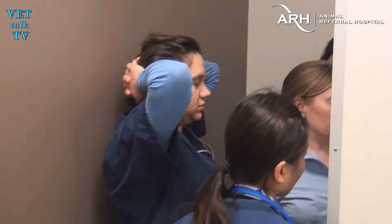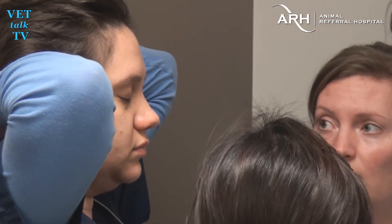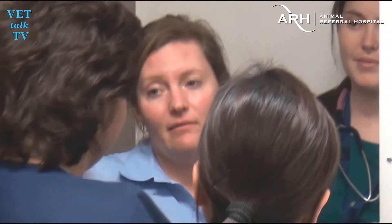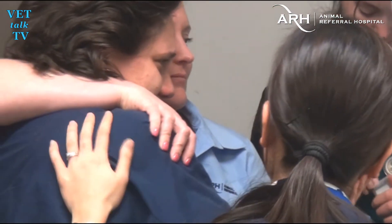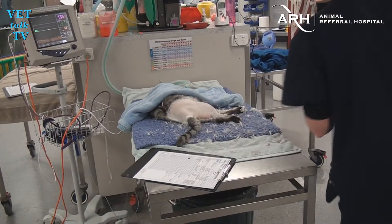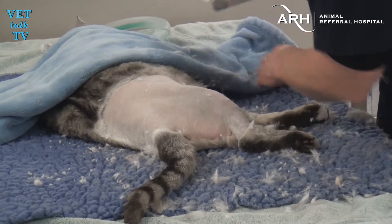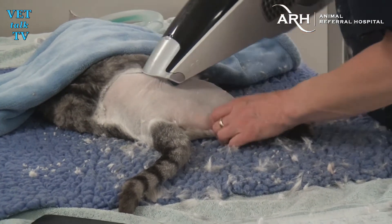Normally this is a fairly routine procedure, but today it's very personal. The team discusses the options, including euthanasia. It's a tough call for Liz — after all, Mr Skittles is her baby. But it's the best decision. Once the go-ahead is given, Mr Skittles is prepared for his operation, with vet nurse Casey clearing the area to be operated on.